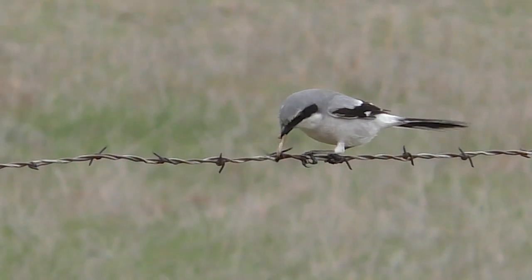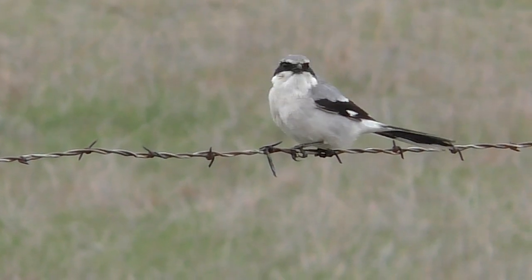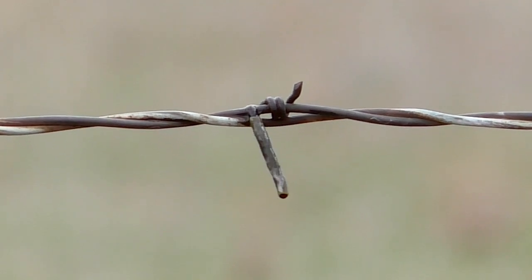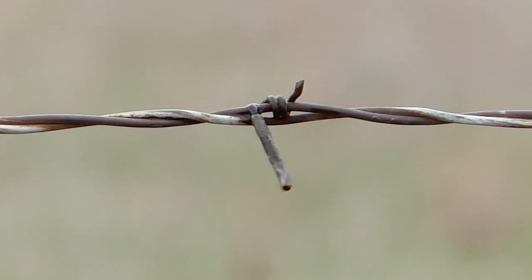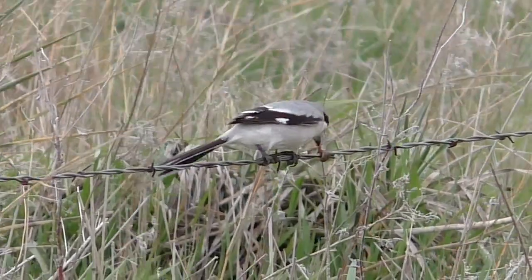This wouldn't work for all caterpillars, probably only those preparing to molt. The old outer skin that was separating from a new skin growing underneath could be shucked away. The shrike would discard this like we'd peel a banana before eating.